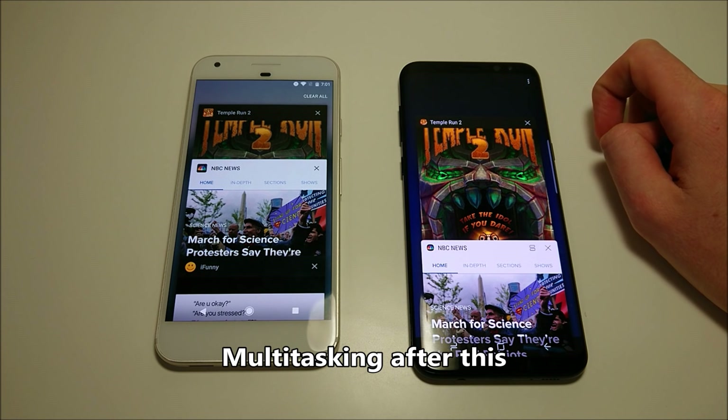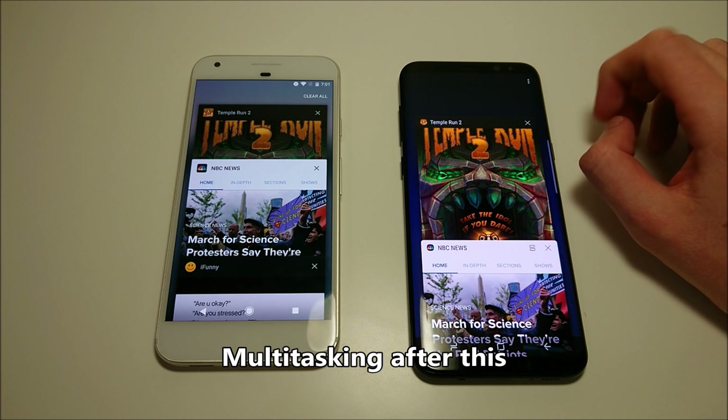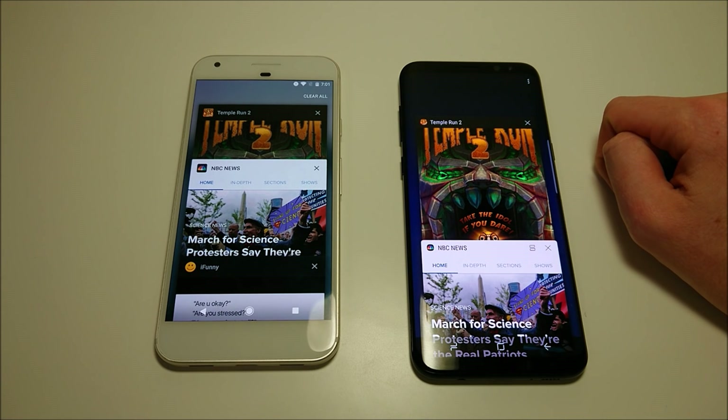Let's round off the specs. 5.5-inch screen on Pixel, 6.2-inch on the Galaxy. Both have the same megapixels — 8MP front and 12MP rear. 32GB internal storage for the Pixel, 64GB for the Galaxy. The Galaxy has microSD card support, Pixel does not. 3,450mAh battery for the Pixel, 3,500mAh for the Samsung — great battery on both. Snapdragon 821 and 4GB RAM for the Pixel; Snapdragon 835 and 4GB RAM for the Samsung. The Samsung is waterproof, Pixel is not. Both have USB-C and fingerprint scanners.